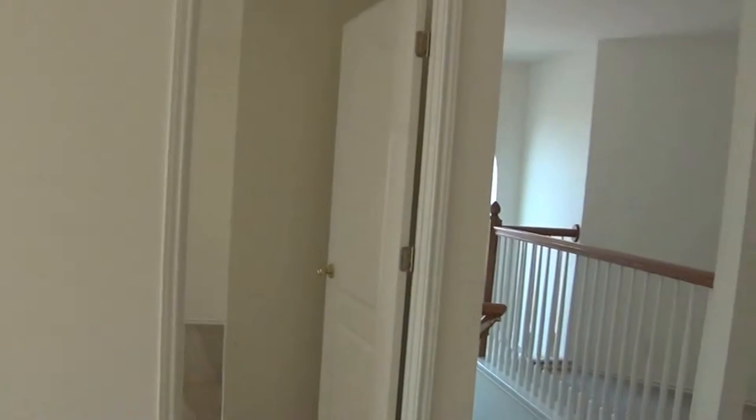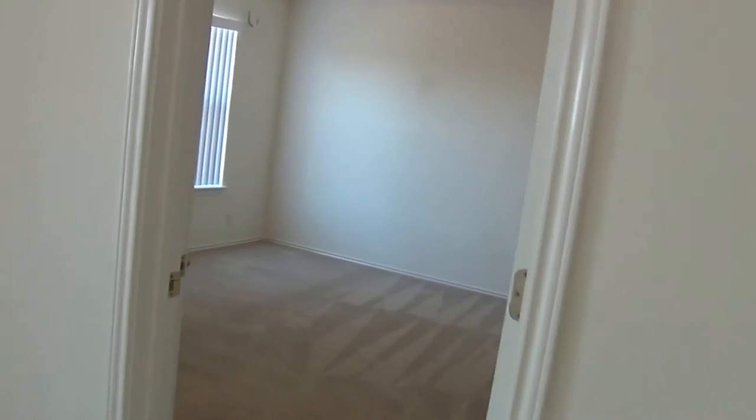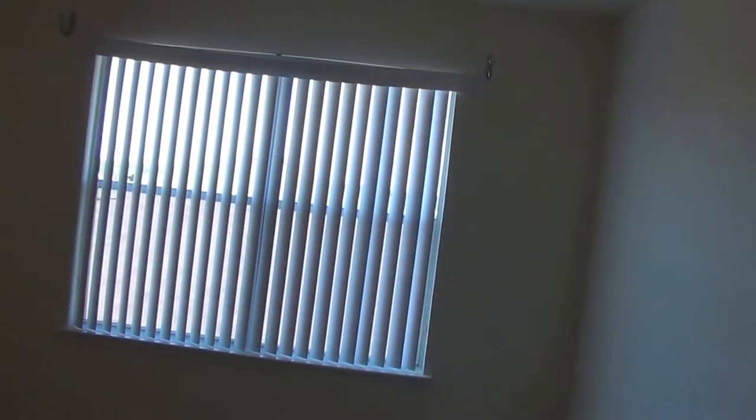Heading back across the loft here to the third bedroom. It's a little bit bigger and it's got a walk-in closet. Nice big window there.